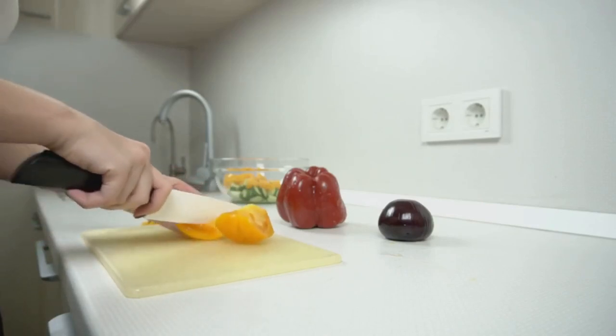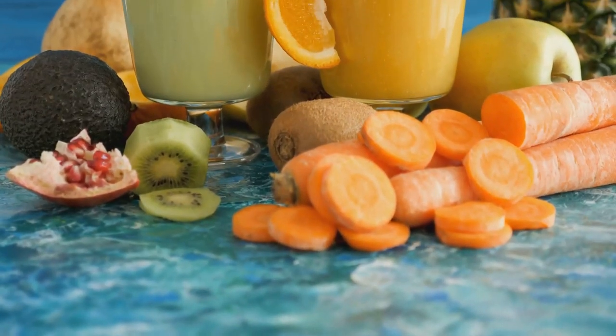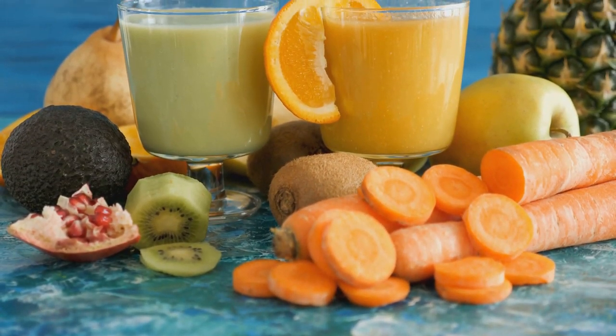Ever wondered how to naturally combat inflammation and boost your overall health? Stick around as we uncover 10 powerful foods that do just that.